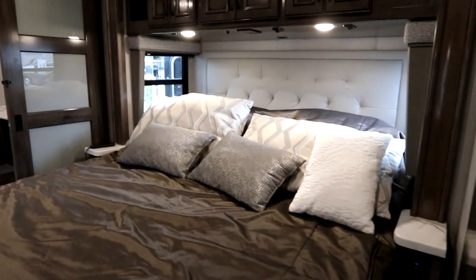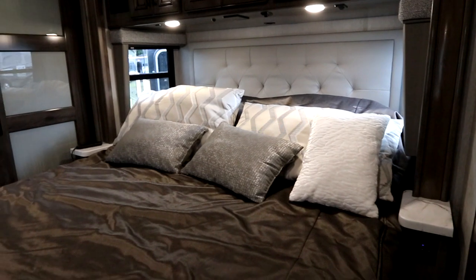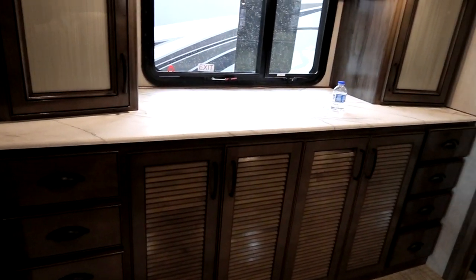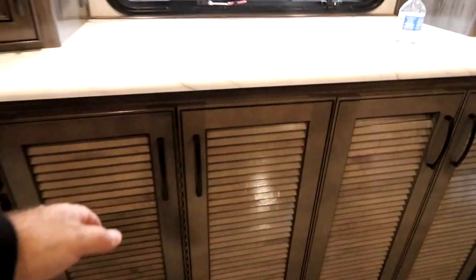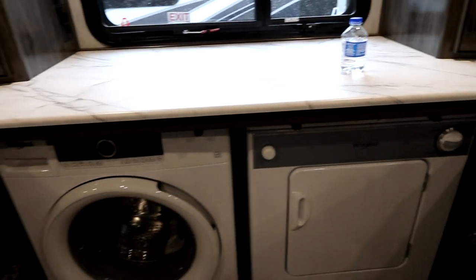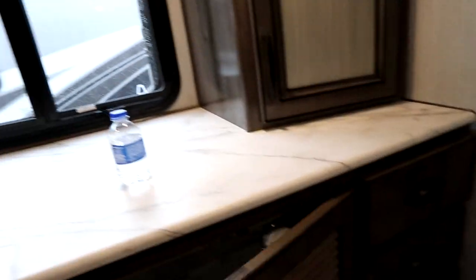As we make our way to the back we have a king-size bed on a slide, nicely appointed, and it's also a power tilting bed by remote. On this side we have a beautiful wardrobe, nice big counter space to lay extra items out, and a good number of drawers. Here is our washer-dryer that's tucked aside and out of the way. Above that we have our flat screen TV and storage on both sides.